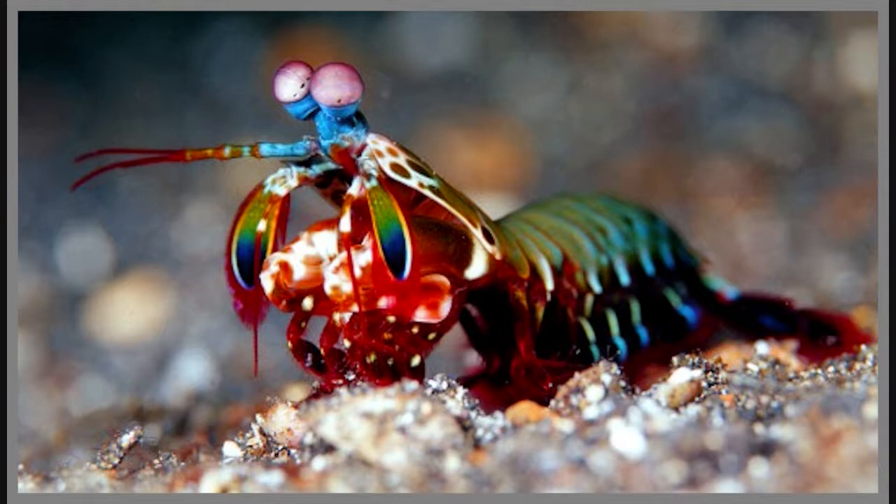The mantis shrimp's visual system contains six types of photoreceptors functioning completely outside the visual range of humans, said Michael Bach, one of the researchers, in a news release.